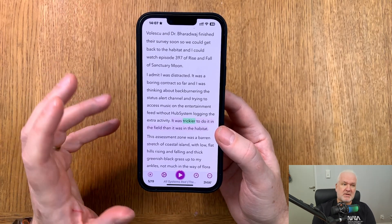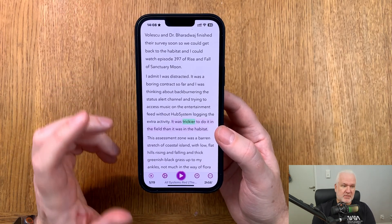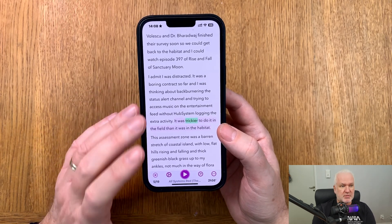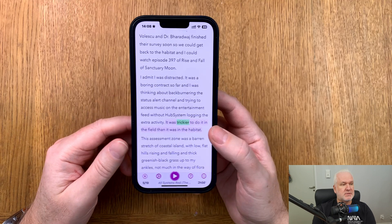I don't need to have the articles stored on my Apple Watch — I just want the Apple Watch app to be able to control everything I listen to.